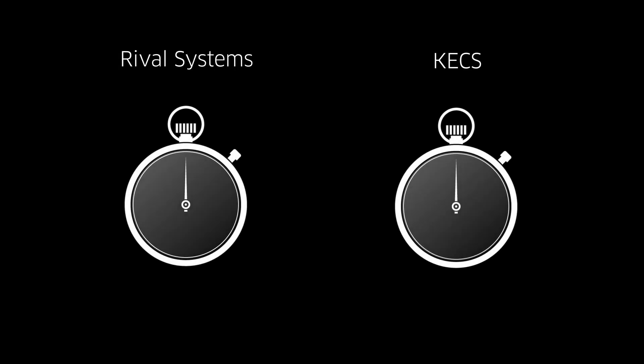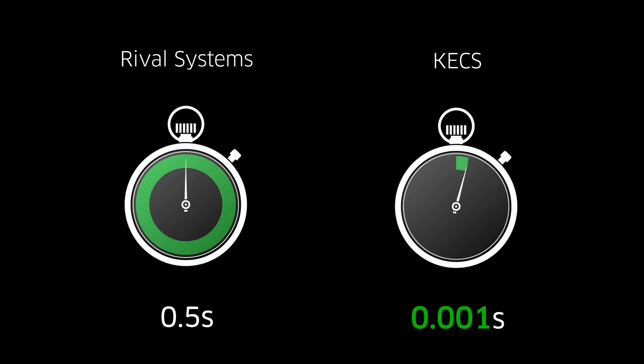KECS quick reaction time is clearly superior. Operating at one millisecond, it is 100 times quicker than the blink of an eye. The advanced control offered by KECS innovative technology is redefining.